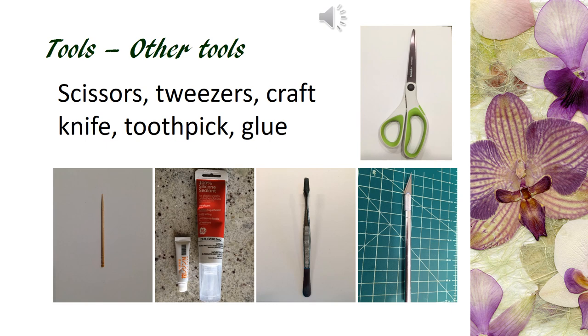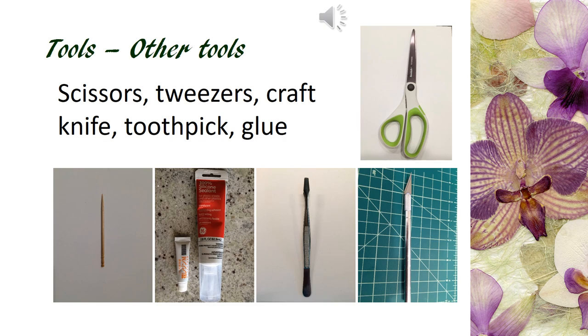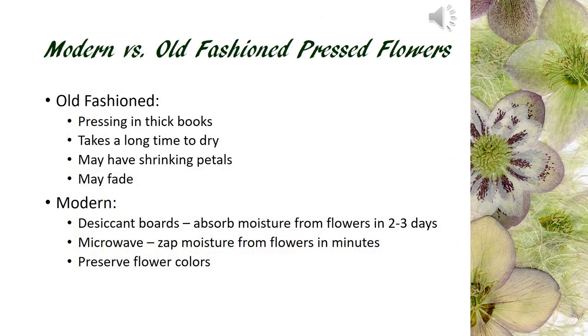toothpicks, glue — both silicone tube by GE or white glue — tweezers, and a craft knife. As we discussed earlier, the traditional book pressing will yield unstable results. We use presses that speed up the drying process, hence reducing the chance for flowers to fade.